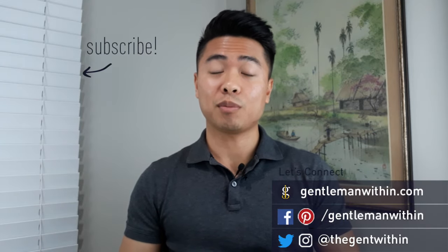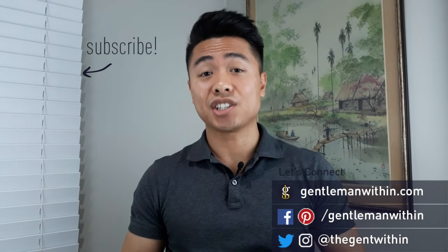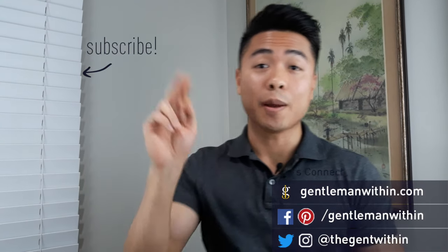Hope you liked this video on the ultimate guide to the best no-show socks for men. Hope you got some value out of it — if you did, please give it a thumbs up. If you're new here, consider subscribing; I put out new videos like this weekly. Cheers to your style and I'll catch you on the next one.